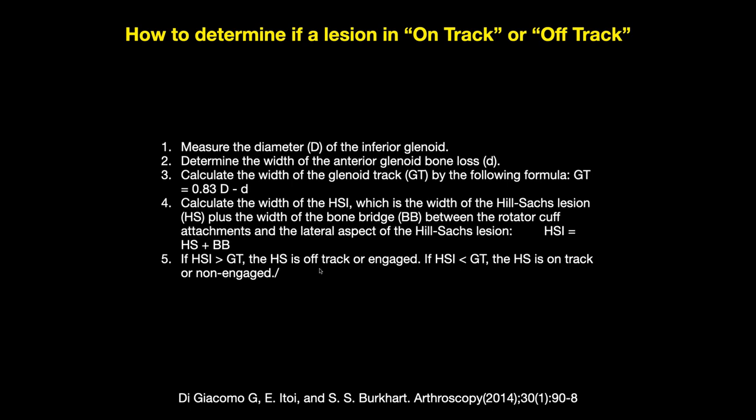The 0.83 comes from a cadaver study where they found empirically that this formula gives you the track size — the width of the track when measured.